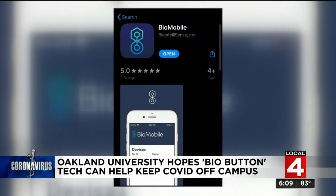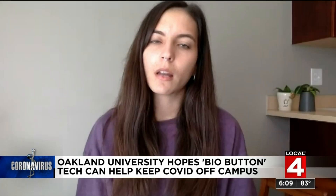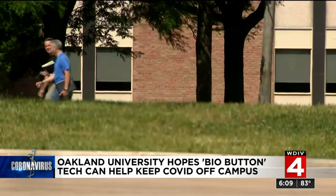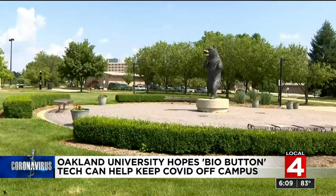The bio button is linked to your phone, which sparked privacy concerns. If you do choose to wear one, what kind of data is it collecting from you? Is that safe? What if there's a security breach? Oakland University says the data will not be shared with anyone, and highly encourages students and staff on campus to think about wearing one.